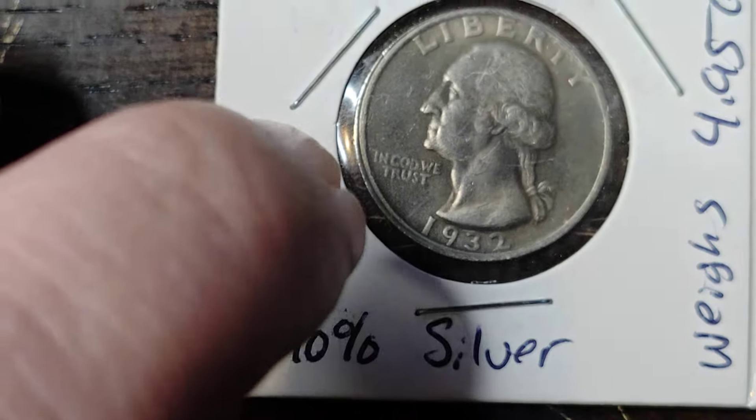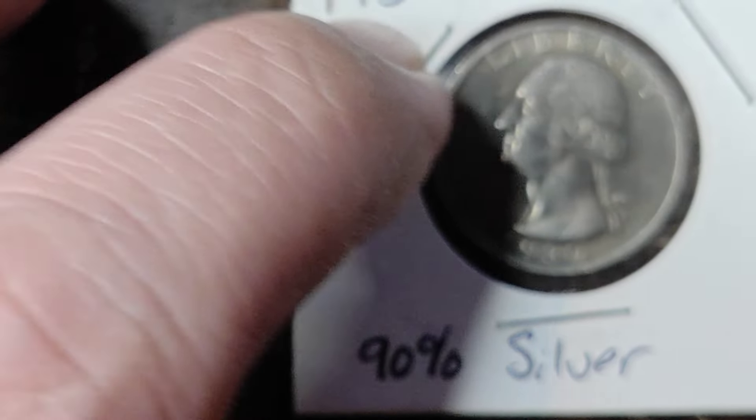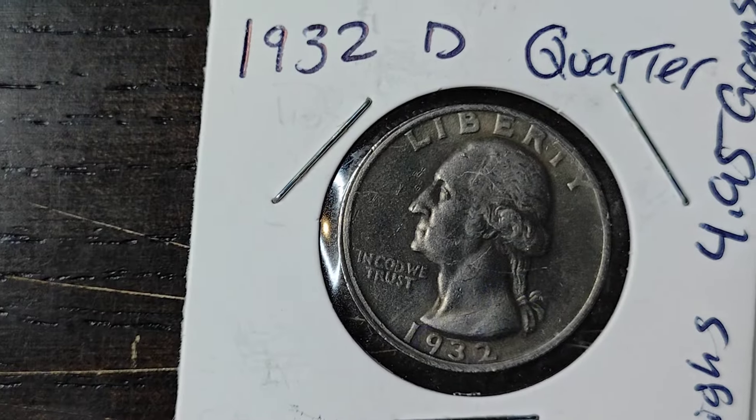One thing I've also been noticing — if you look right here by the edge, you can see it looks like there's a bit more of an edge right there. That might also add to this coin's value, because if you look on the other side it doesn't have that — it just has it on one side.